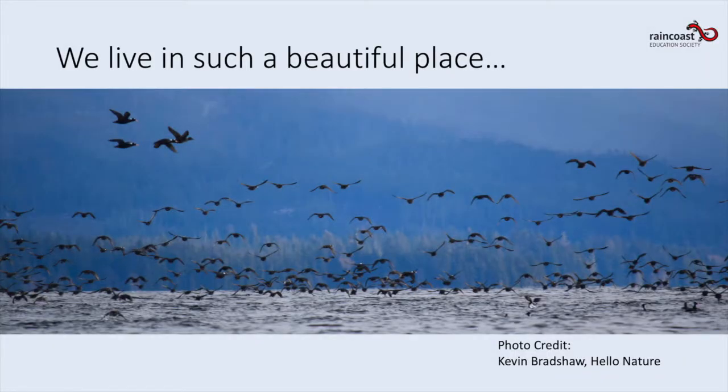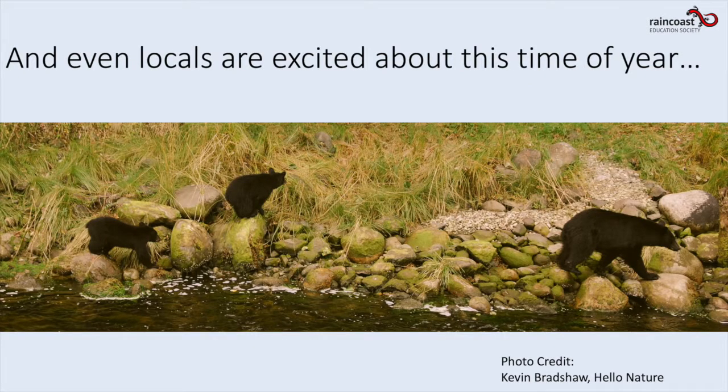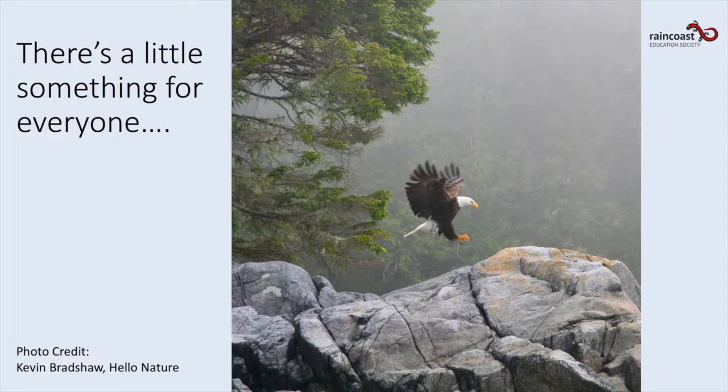We live in such a beautiful place and there's something special that happens every year in March and April. We get visitors from all around the globe — even locals get excited about this time of year. There's a little something for everyone.